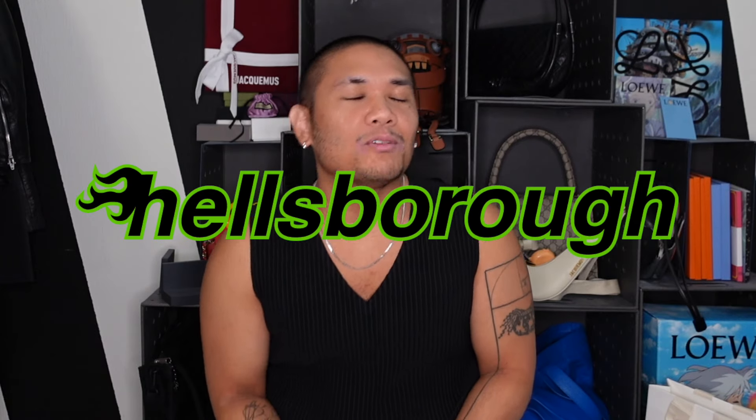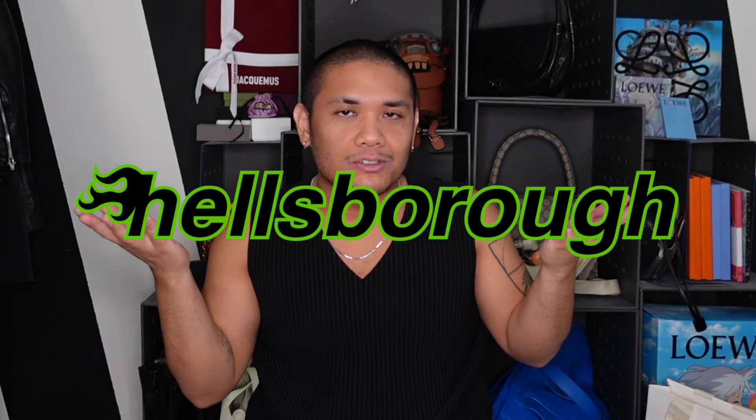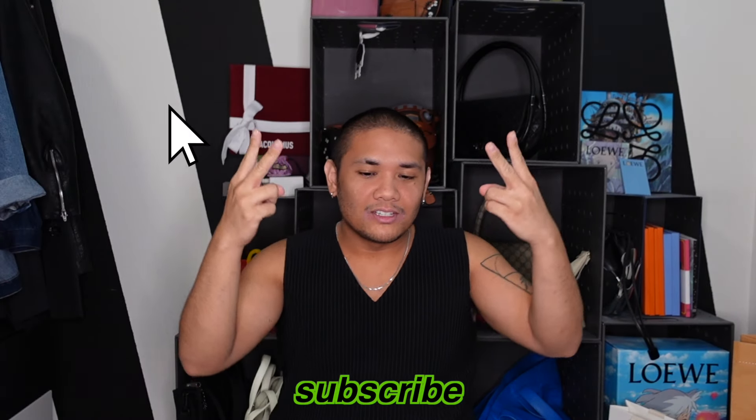Hey guys, my name is Justin, and welcome to Hellsboro, where we care about the design behind designer luxury. And if you do too, make sure to subscribe.